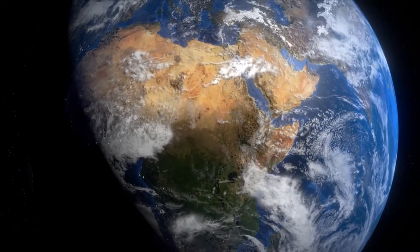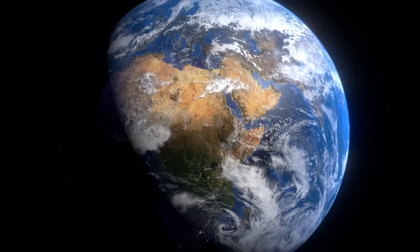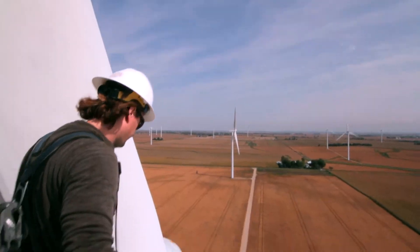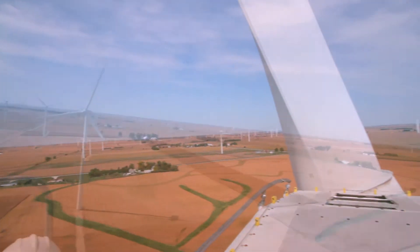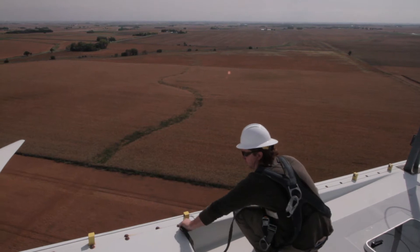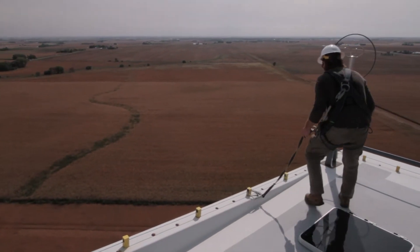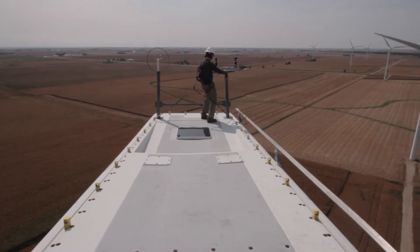Tram technology is now in over 30 countries worldwide, protecting workers in hundreds of applications. One industry coming under more scrutiny is the wind energy industry. With the world continuing to drive for alternative energy sources, this is one sector that has seen enormous growth. Along with growth comes demand, and this sector faces many of the same issues other industries have faced for years regarding the risk of falling from heights. It also has some unique problems.